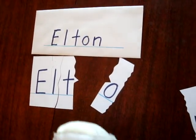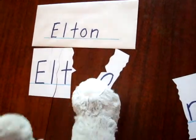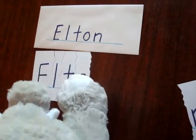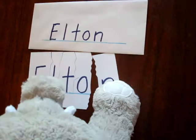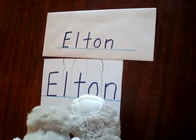Very good job. Do you know that letter? That is an O. Let's see if we can find the O. There it is. O. And then the last letter in your name — that's an N. Elton.